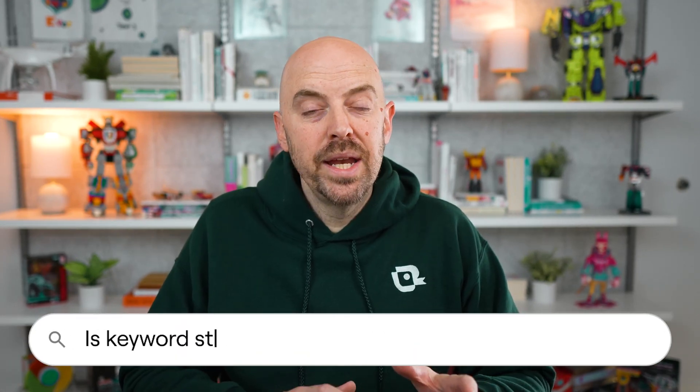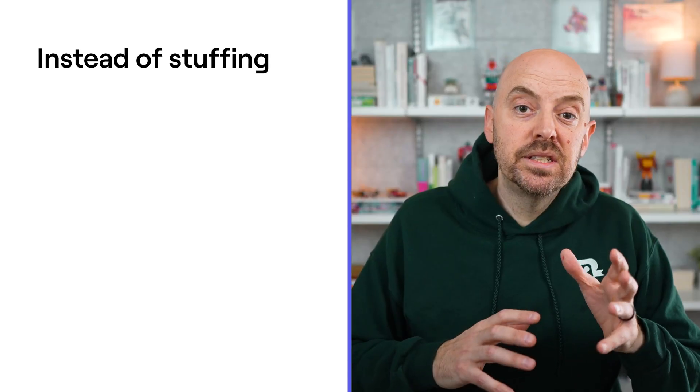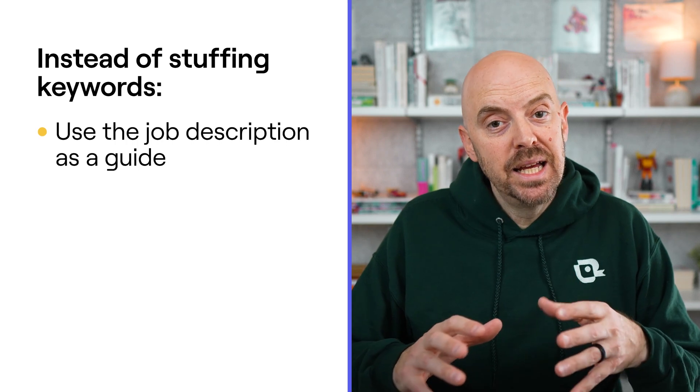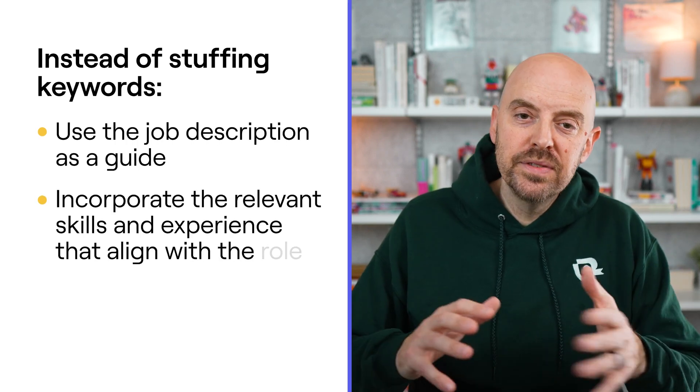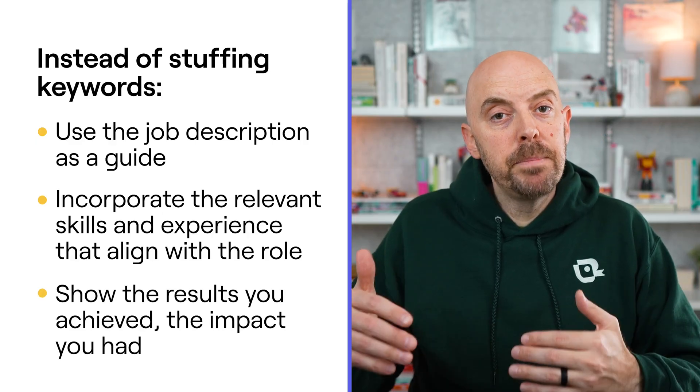Is keyword stuffing the way to beat the ATS? No, and I can spot keyword stuffing from a mile away. If your resume is just a list of buzzwords with no context, I know exactly what you're doing — you're trying to game the system, and it makes you look desperate and dishonest. The ATS isn't scanning for keywords and auto-ranking you. I'm reading your resume and I need to see how you actually used those skills, not just that you listed them. So instead of stuffing keywords, use the job description as a guide. Naturally incorporate the relevant skills and experience that align with the role, and show me the results you achieved and the impact you had. That's what's going to get you hired.